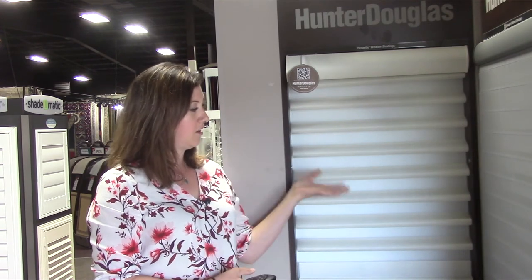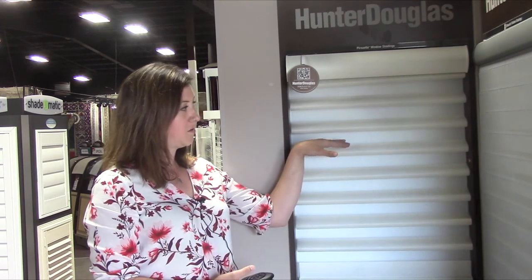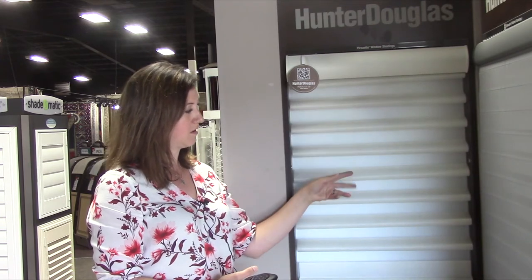When the blind is open, it looks just like this. So there's a view-through, as well as the veins that sort of pucker, as you see here.